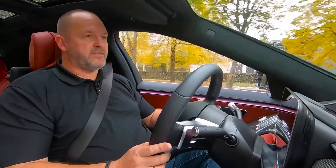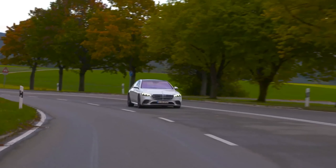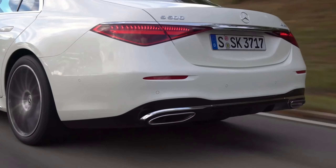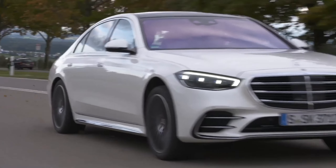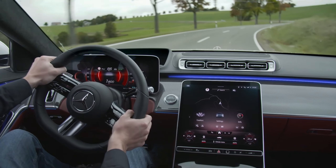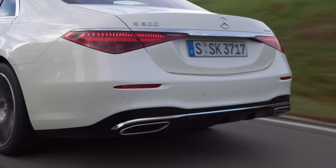My S500 features a three-liter six-cylinder petrol engine delivering 435 horsepower and 520 newton meters of maximum torque, combined with a nine-speed automatic gearbox sending power to all four wheels. On the other hand, you can really easily cruise, and it's so quiet inside the car that the sound level is quite like a very high-class electric vehicle.